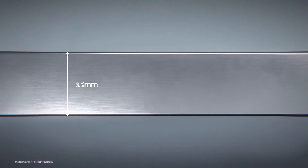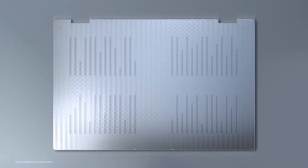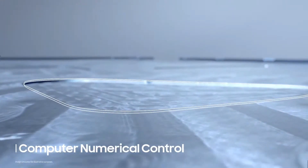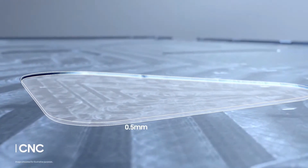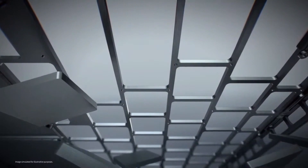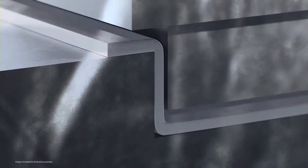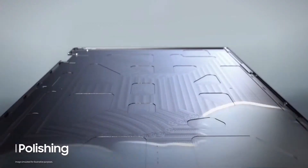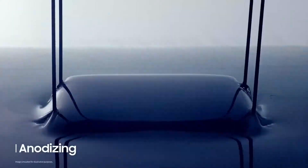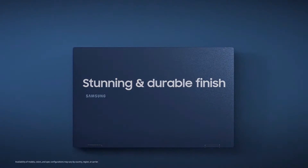To craft the upper portion, we extruded the metal to 2.8 millimeters. With relentless research and experimentation, we discovered the optimal structure. Then we used the CNC method to slim parts of the upper portion down to 0.5 millimeters while maintaining impressive durability. When crafting the front portion, we combined the standard CNC and press method, so the front portion is now slimmer — half of its original thickness. Then we polished, sandblasted, and anodised. The result: Galaxy Book Pro 360's stunning, durable finish.